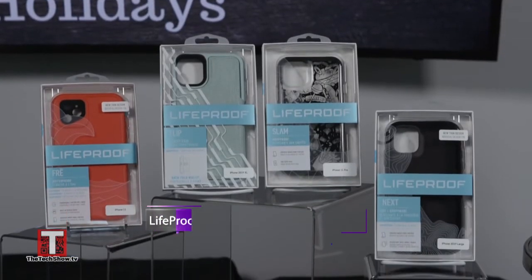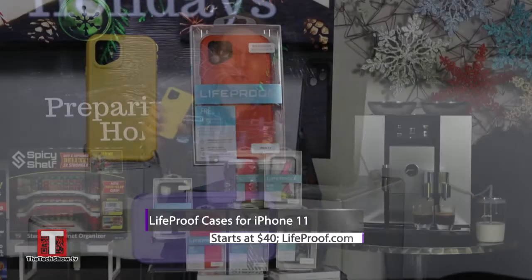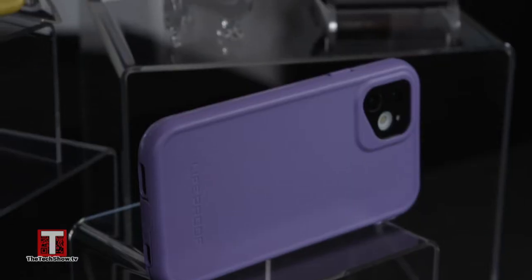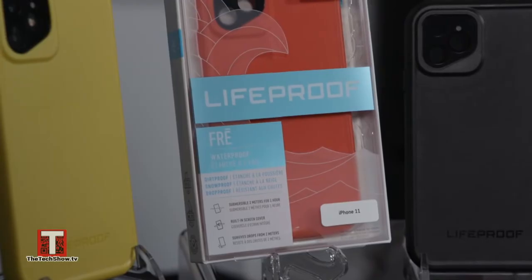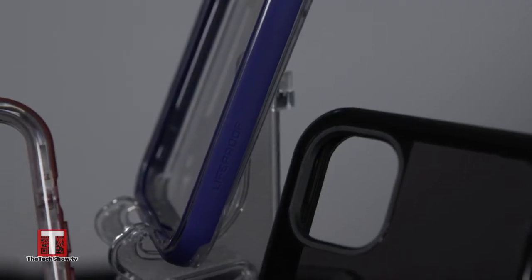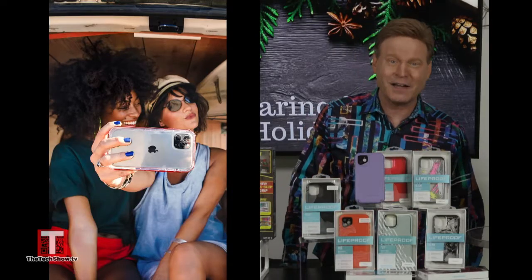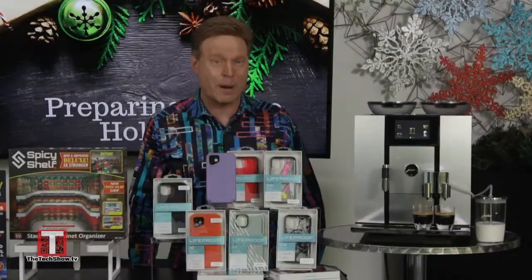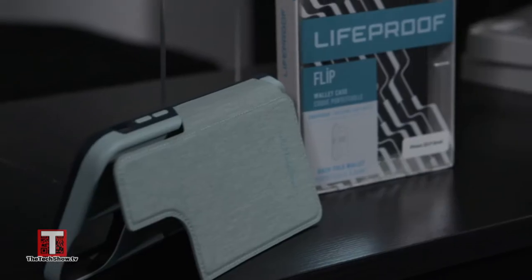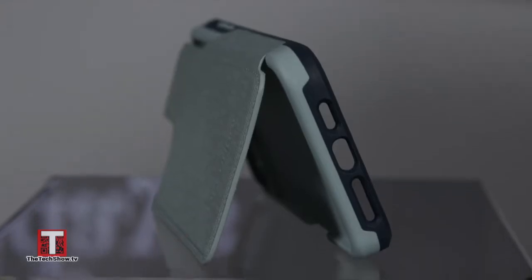Gift yourself or someone else's iPhone by getting it LifeProofed. LifeProof's FRE cases provide 360-degree waterproof protection with the slimmest design ever and colorful choices to match your look. For drop, dirt, and dust protection, Next from LifeProof is built to last and the colorful bumper and clear back will make your phone look amazing. LifeProof's Slam and Flip cases feature fashion-forward drop protection. Slam is a one-piece case paired with bright colors and graphics, and the Flip has a hidden wallet to store cards and cash and a handy viewing stand.